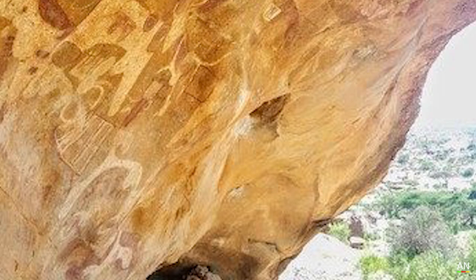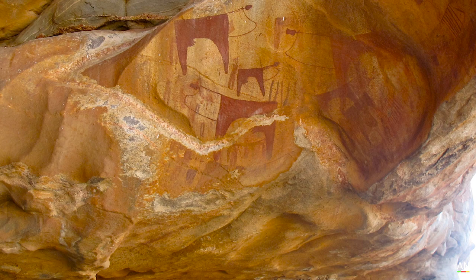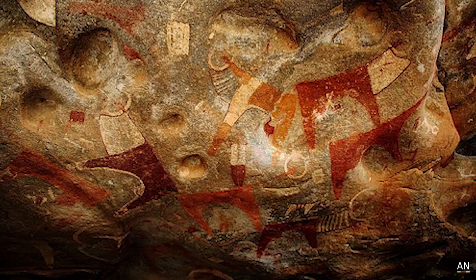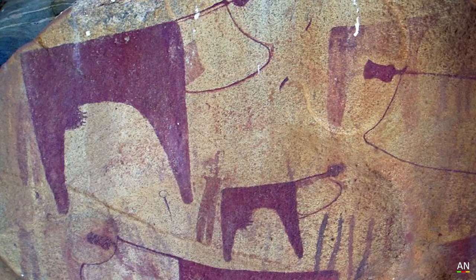Tombs, tools, and mounds are all scattered around this area, and this is one of the many ancient sites throughout the country. Paintings of cows, giraffes, herders, warriors, trade, and local society can all be found in this ancient cave.